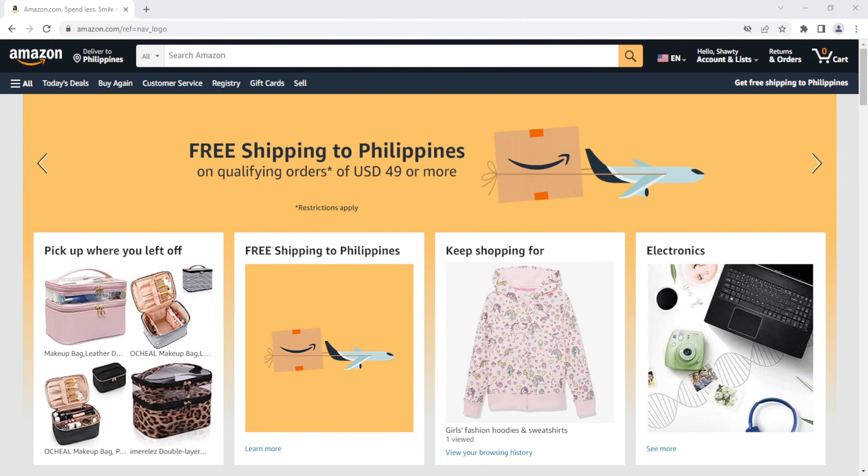Hey there, fellow shoppers! In today's video, I'm going to teach you how to add products to your Amazon cart. Let's get started. The first step is to hunt for treasure — head over to Amazon's website and start your treasure hunt.